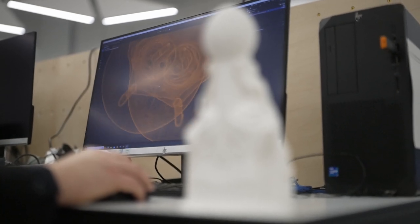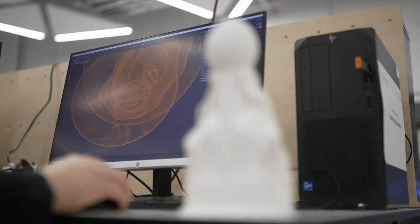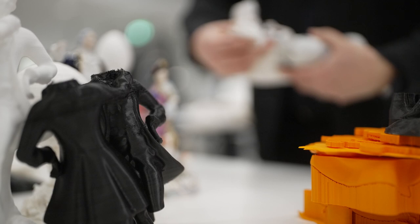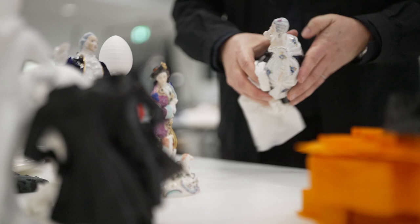Both of these depict people but they're usually considered in very different contexts. Figurines are seen as domestic, decorative, and in some way marginal, while sculpture runs to the monumental, the bombastic, and the celebratory. And so I wanted to consider whether this was just a matter of scale, or subject matter, or material.